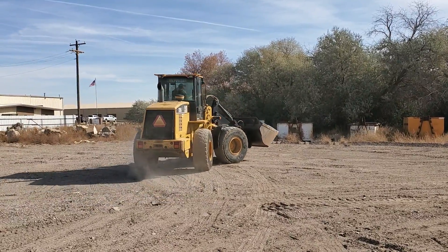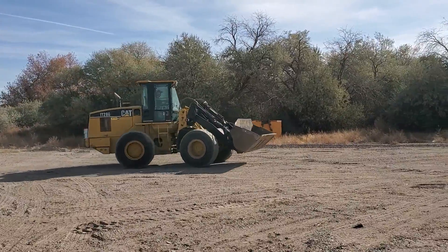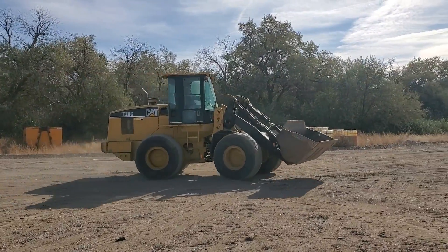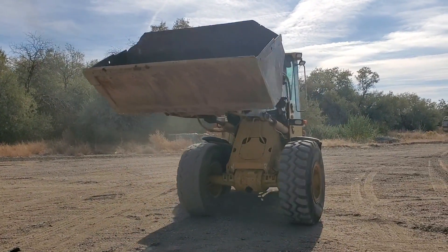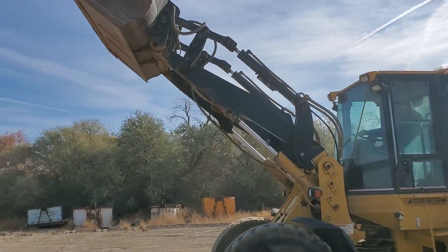It does have a set of forks, as I mentioned, that are going to sell with it. The meter is only reading 2,100 hours on it. This gentleman has been on this machine for probably eight or ten years.